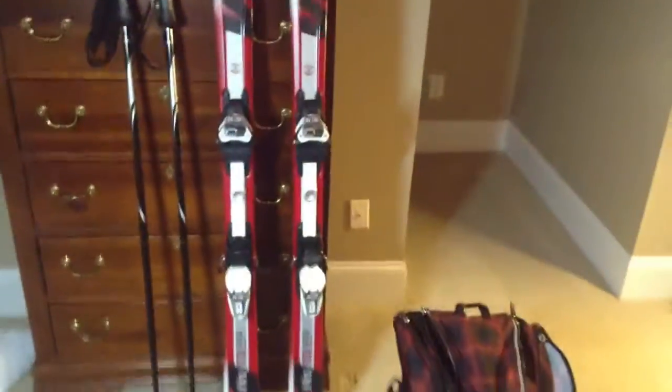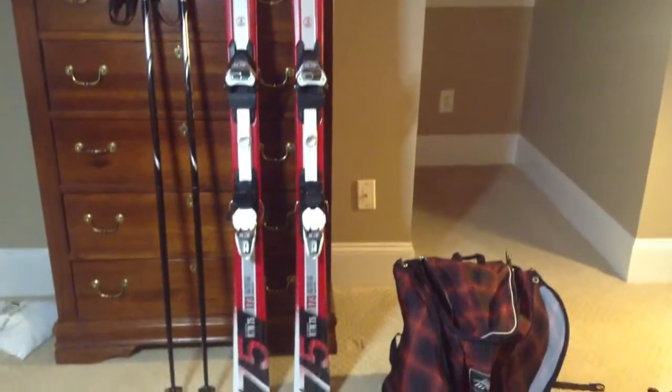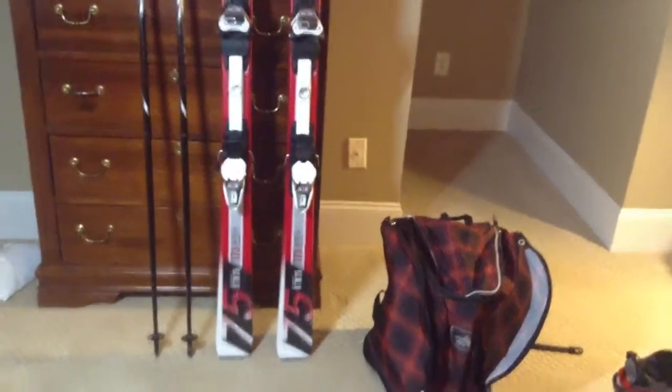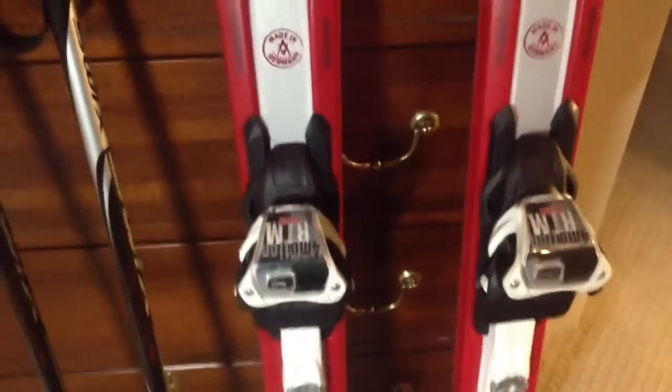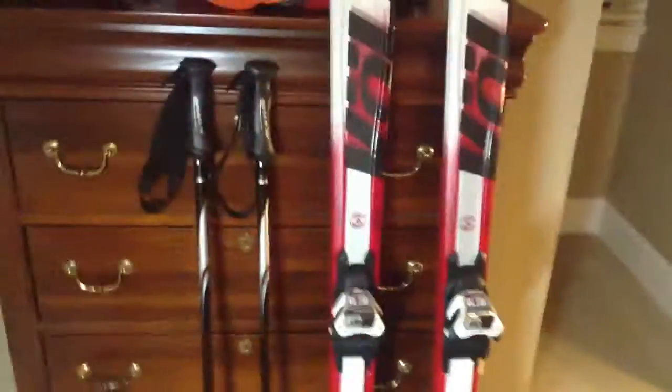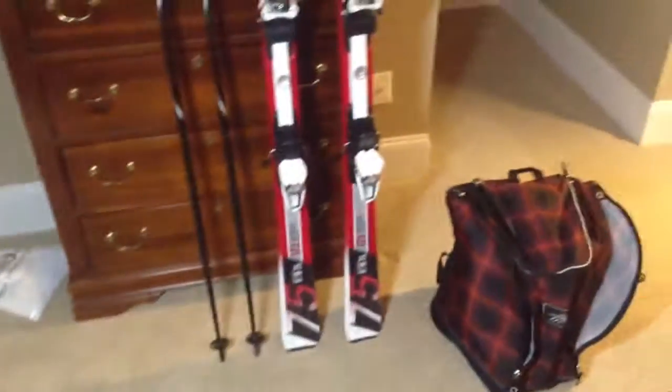And here you have the Local RTM 75, 173 cm in length, with 4motion bindings by Marker. I also have the SWIX Declite Pros — nice ski poles. And here you have the High Sierra Deluxe Wheeled Ski Bag. Thanks.